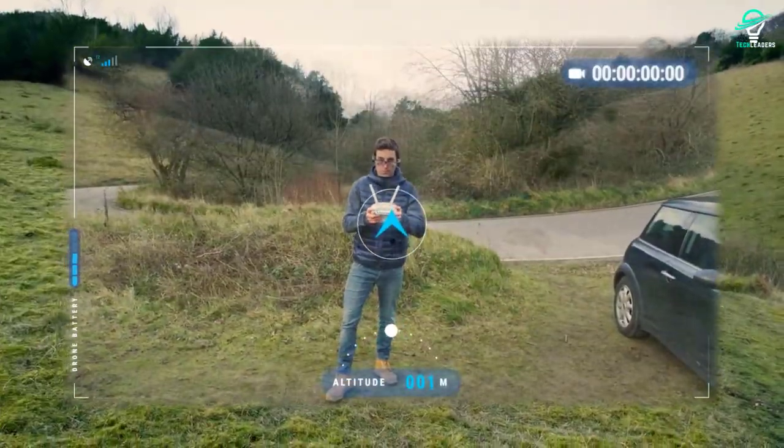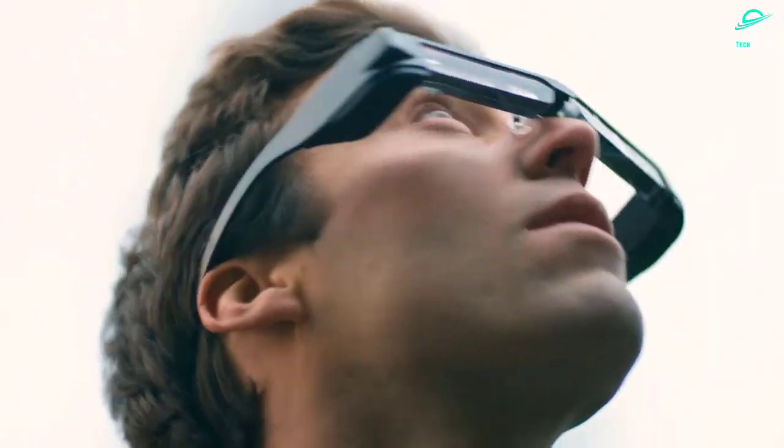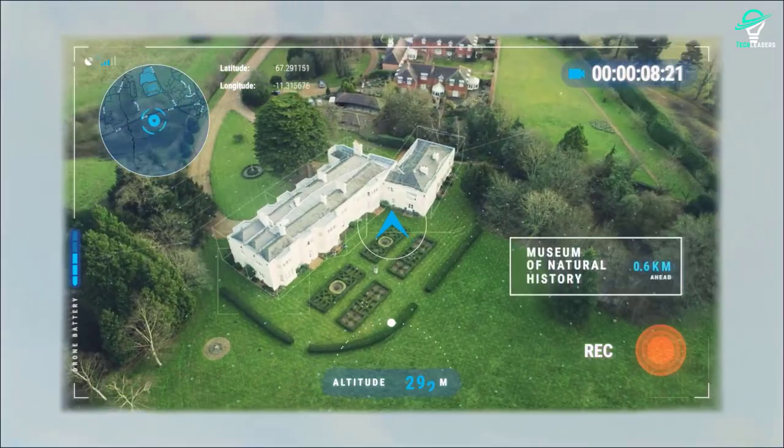For developers, the fact that these glasses run Android is also definitely welcome. Overall, the Epson Movrio BT-300s are a great option for those looking for a versatile and powerful pair of smart glasses.